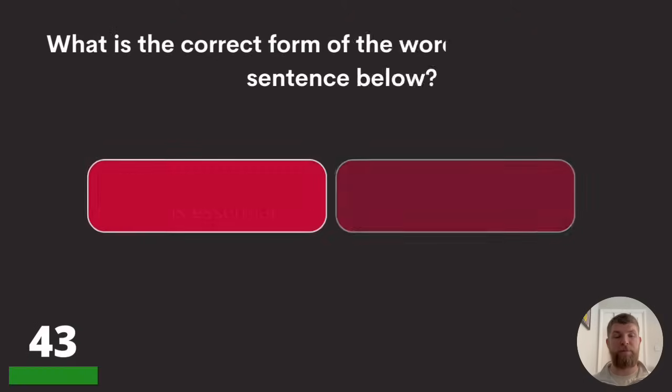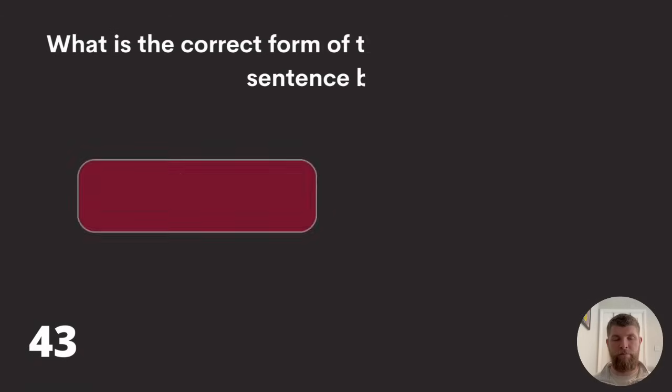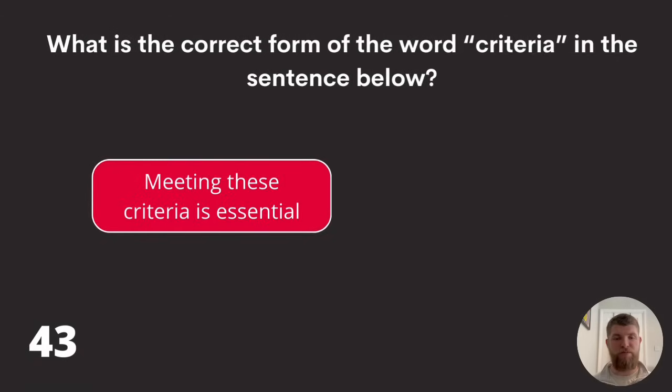Question forty-three: what is the correct form of the word 'criteria' in the sentence below? 'Meeting these criteria is essential,' 'meeting this criterias is essential,' or 'meeting these criterias is essential'? The answer is meeting these criteria is essential.